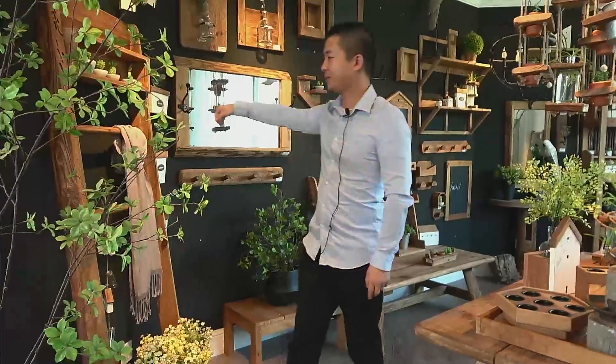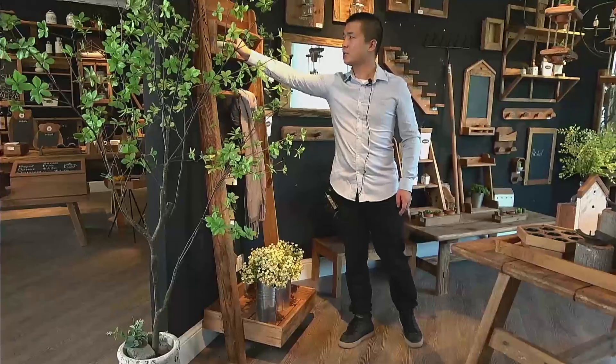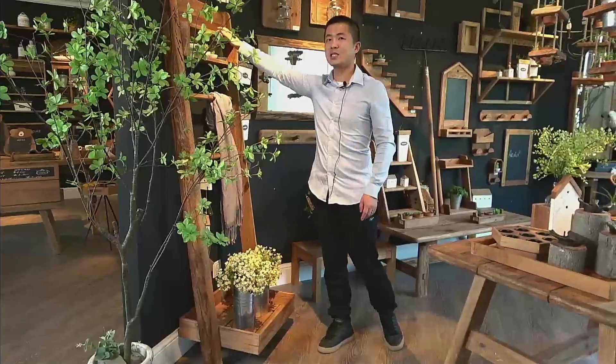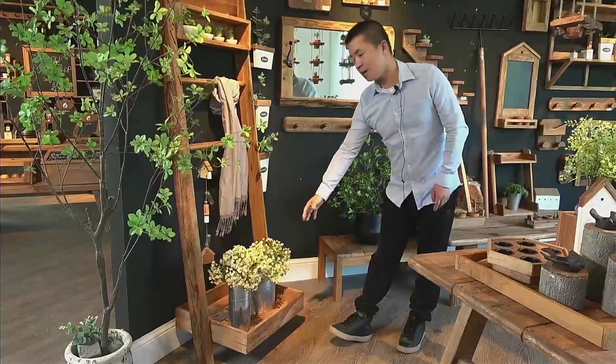Look at this wall shape. In the upper part, you can put a lot of plants and small things on top of the product. In the middle part, you can hang the scarf. In the lower part, it can also be used for storage.